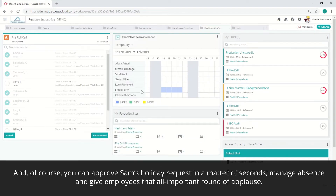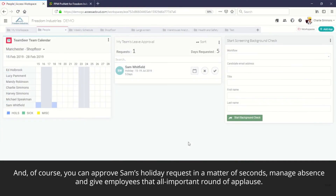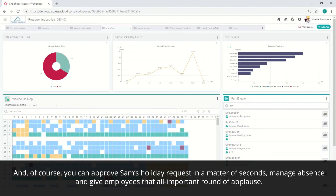And of course, you can approve Sam's holiday request in a matter of seconds, manage absence and give employees that all-important round of applause.